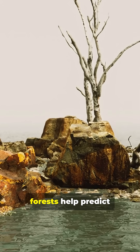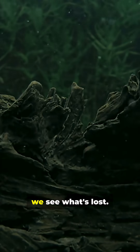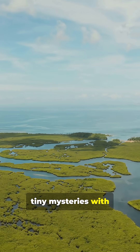These submerged forests help predict future shoreline changes. They challenge how we see what's lost and what remains preserved beneath the sea. Follow for more tiny mysteries with big payoffs.